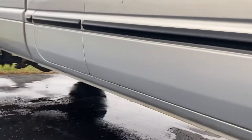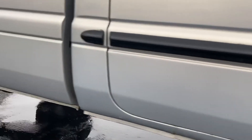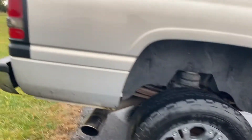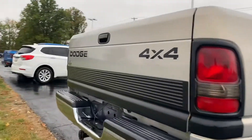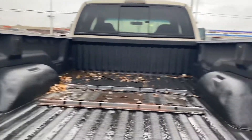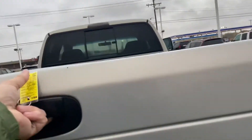It is starting to show a little bit of rust on the rockers, just barely starting to bubble up on the wheel well there. Tailgate is clean. Spray-in bed liner, and it does have the fifth wheel gooseneck rail.